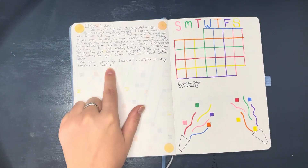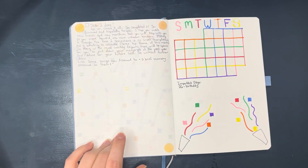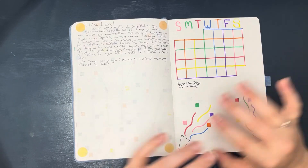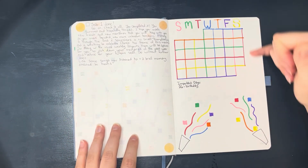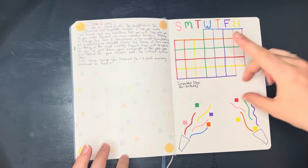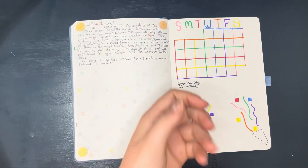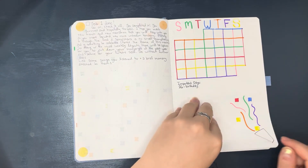First and foremost I said 'list some songs you listen to and a brief memory you have attached to them.' I kept the very colorful theme throughout this layout, so the month is kind of like a rainbow checkerboard looking thing. I have a very small important days section and then those little confetti popper things where you pull the string and confetti and streamers fly out — I had two of those at the bottom.